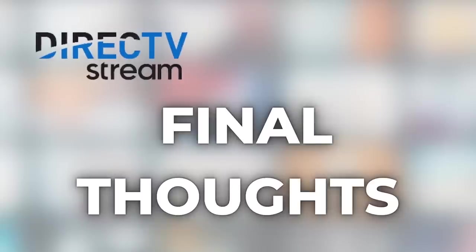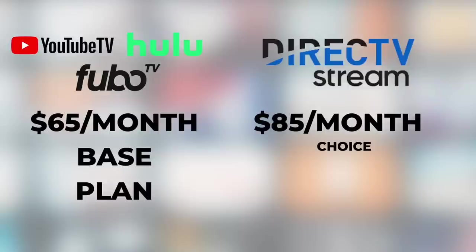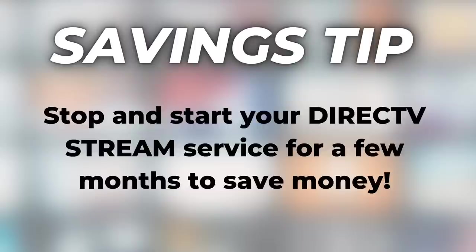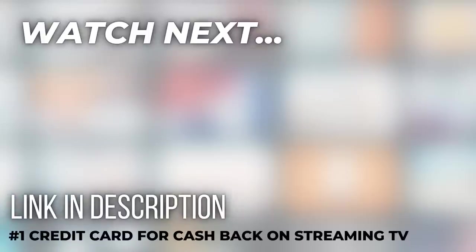Final thoughts: is DirecTV Stream worth it? It was hard to part with $85 to test it, but I understand why people try it — it's the only option for regional sports networks. Several competitors start at $65 a month; DirecTV Stream's Choice plan is $20 more, and upgrading to unlimited DVR adds another $10 a month. So ask yourself: are regional sports networks worth an extra $20 or $30 a month? If yes, there's no contract so you can cancel anytime — even consider dropping it during the off-season. If you can live without regional sports, YouTube TV is my number one pick for first-time streamers wanting a cable-like experience.